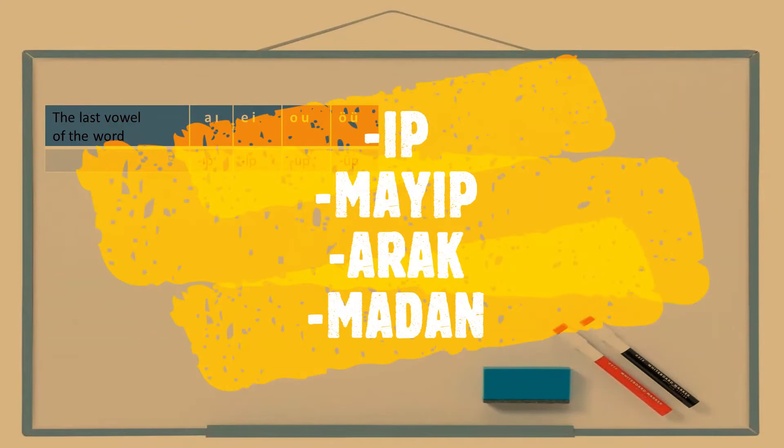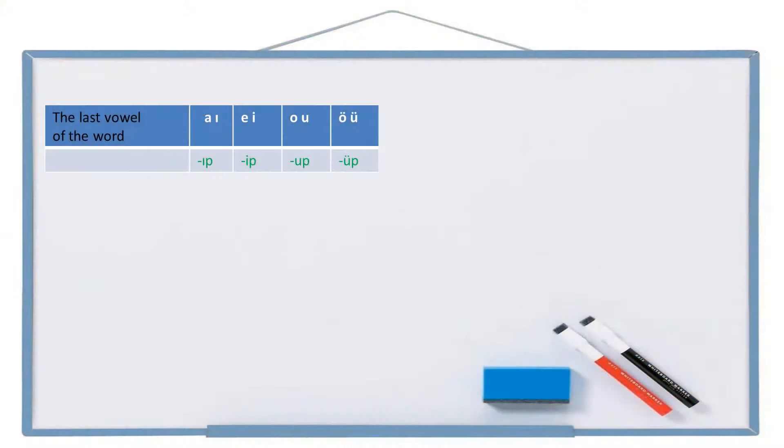Hello friends, merhaba arkadaşlar. In this lesson we are going to learn some important suffixes which we can use while making more complex sentences. Let's start with the first one. The suffix is -ıp, -ip, -up or -üp, which alternates according to four-way vowel harmony.